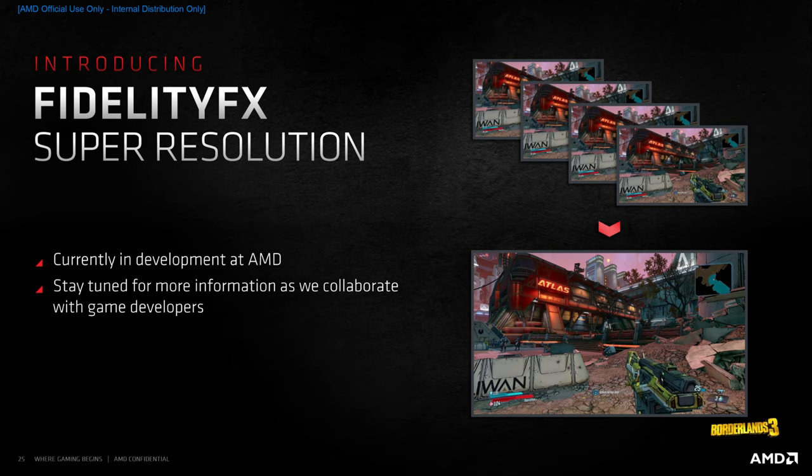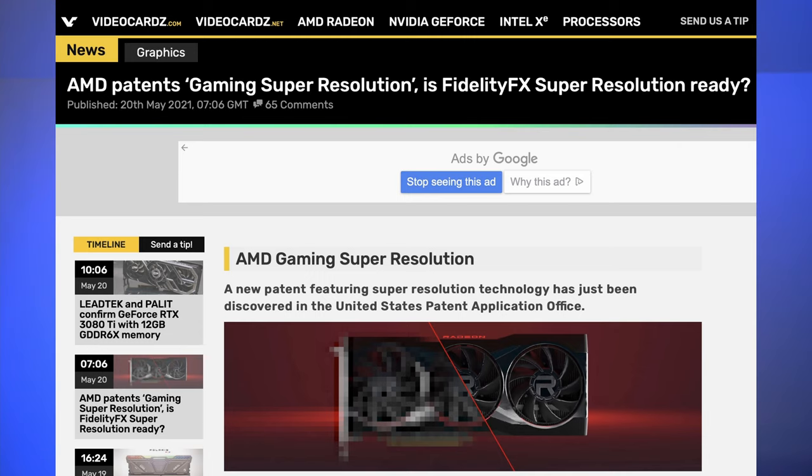A few days ago, a patent from AMD surfaced, and sure enough, this patent is concerning their answer to DLSS. AMD is calling their technology FSR, or FidelityFX Super Resolution. According to videocards.com, who found the patent filing, it's still not 100% certain this is the technology AMD will use for FSR. It's possible that AMD was pursuing several different avenues to power FSR and certainly would have filed a patent for each of the proposed methods.